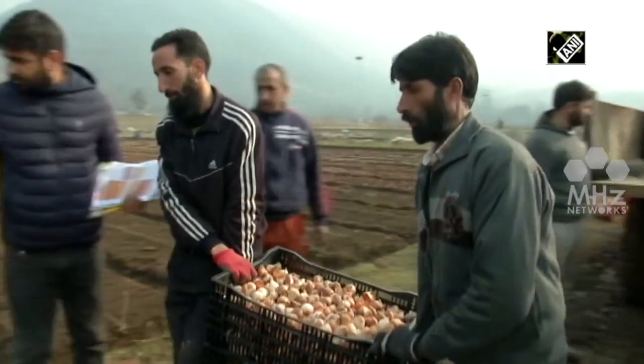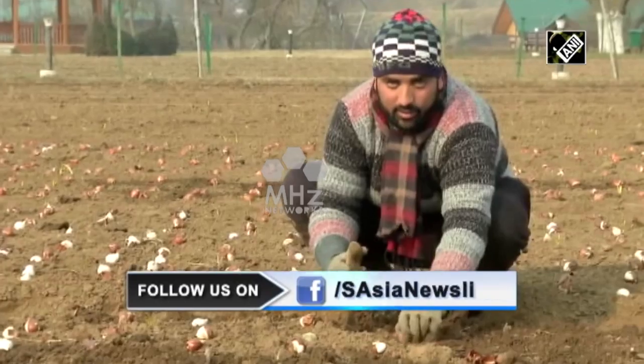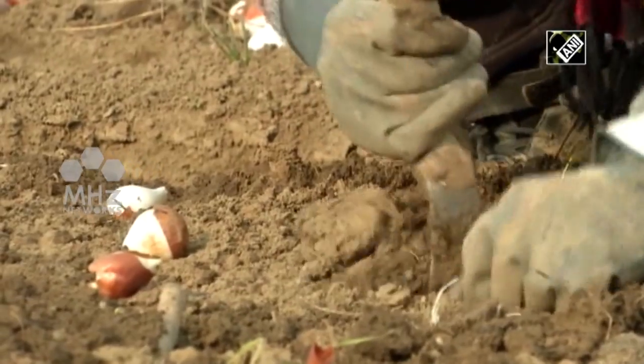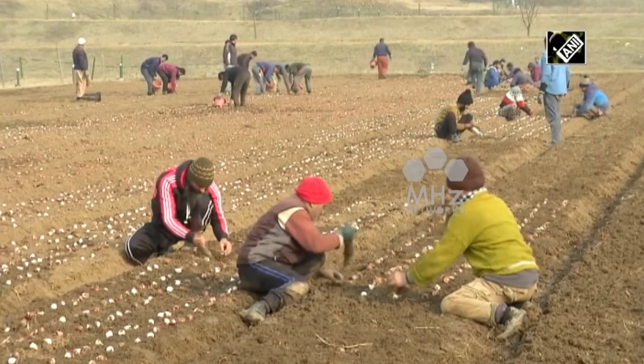The Department of Floriculture, like every year, has imported tulip bulbs from Holland, which is globally renowned for its tulips. A dedicated team of floriculture experts and gardeners are busy preparing the land, cutting the beds in different patterns and sowing the tulip bulbs despite cold weather conditions.